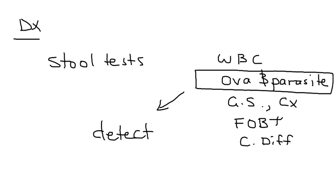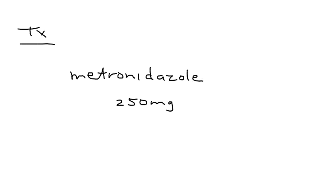The specific test to order for Giardiasis is the ova and parasite stool test. This test allows you to detect and identify the Giardia organism; in particular, the cysts will show up on microscopic examination of the stool.